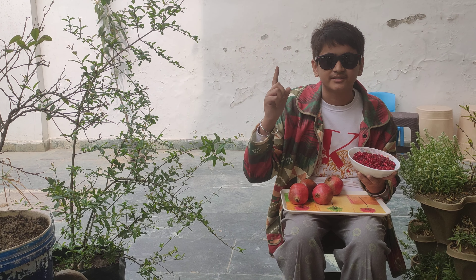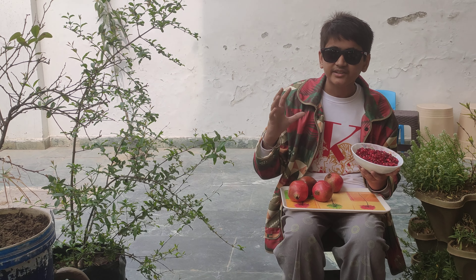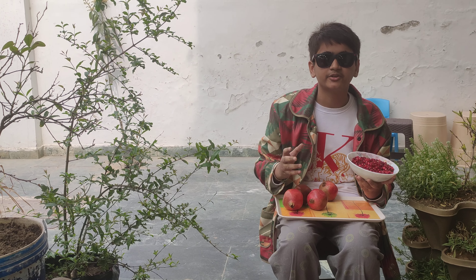Remember the Anardana Churan? They are an easy-to-grow, high-benefit plant to grow in your garden.